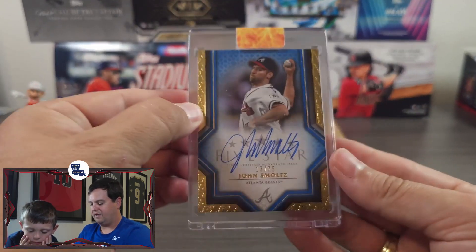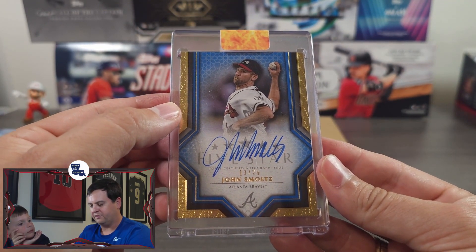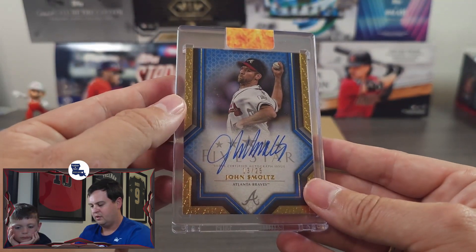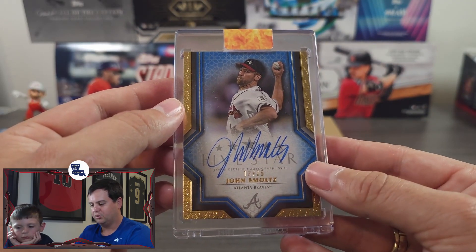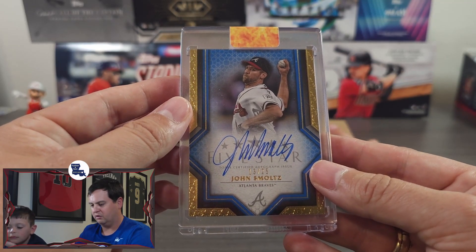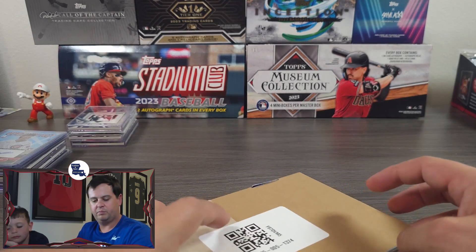And then lastly we have Smoltzy — John Smoltz. This is a Five Star from 2023, numbered at 25. Love the blue and red — obviously those are going to be my favorites for any Braves parallel. Awesome looking card, and happy to have that in my Smoltz PC.